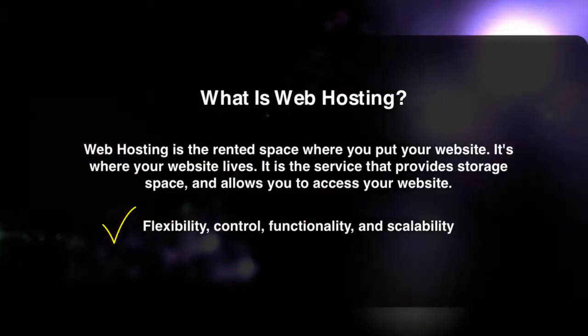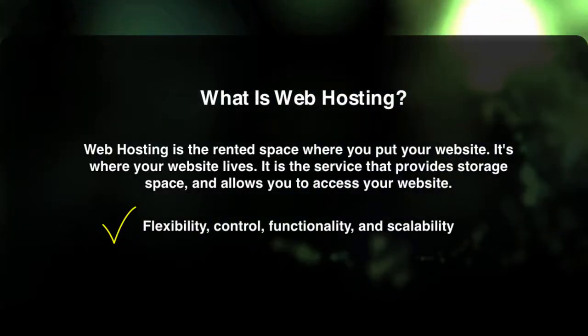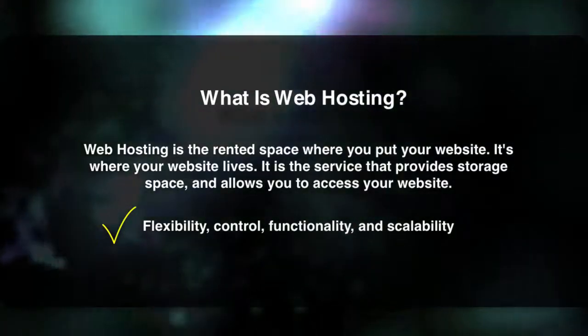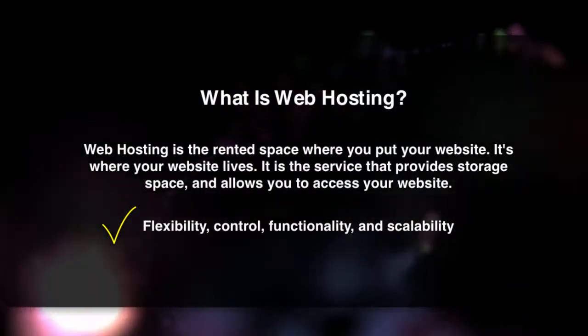One of the most popular decisions for many small businesses is to set up their web hosting with a company like HostGator, which takes like 15 minutes, and then go on to install WordPress, which takes like another 5 minutes because HostGator makes it super easy. Now that we've talked about web hosting, let's move on to WordPress.